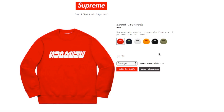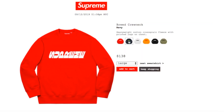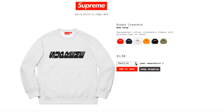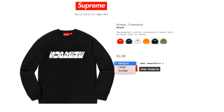This one's the Breed Crewneck in red, retails $138, and currently you have a size large. It's a heavyweight cotton cross-grain fleece with printed logo on chest. I'm not sure why they print the Supreme this way — maybe they try to be different. Navy color has medium, large, and extra-large. Ash gray has medium, large, and extra-large. Tangerine has medium, large, and extra-large.